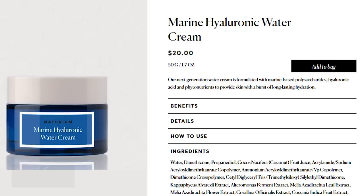Product number one is the Marine Hyaluronic Water Cream. It retails for $20 and contains 1.7 ounces — a fantastic price for that amount. It claims to be created with marine-based polysaccharides, hyaluronic acid, and phytonutrients to give you long-lasting hydration. This does come in jar packaging. The general rule is to avoid jar packaging because it exposes the product to air and light, and you're dipping your finger in repeatedly, introducing bacteria into the product.